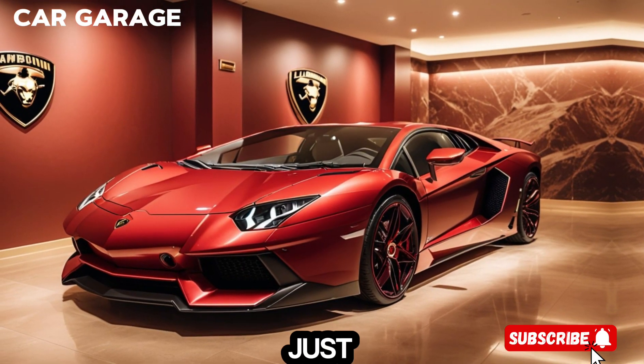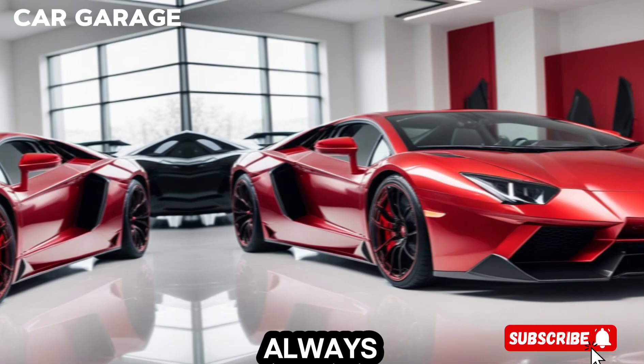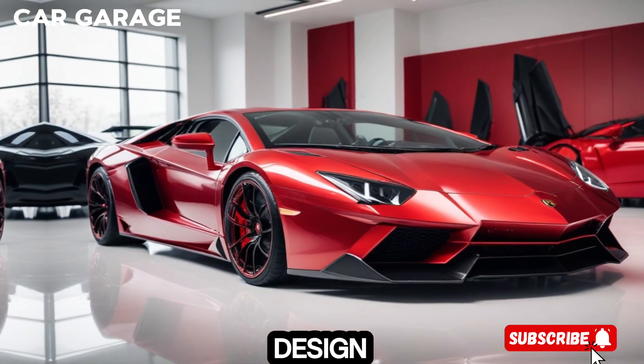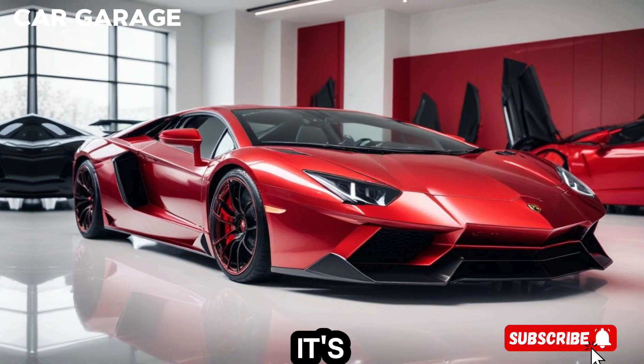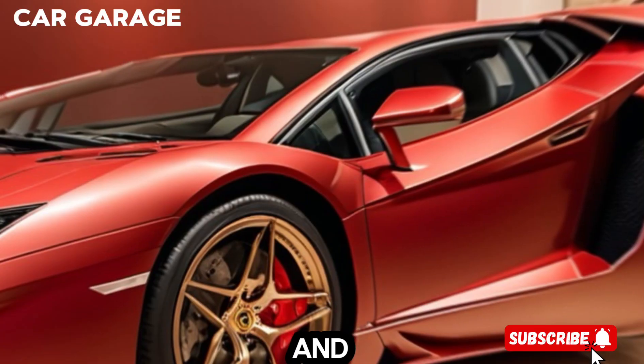Imagine a car that's not just built, but sculpted. The Lamborghini Aventador is a masterpiece of innovation, design, and engineering. It's not just a car — it's a statement of art, power, and prestige.